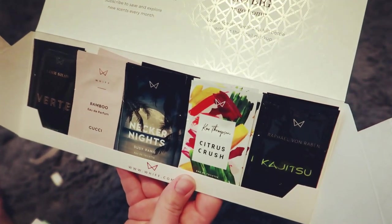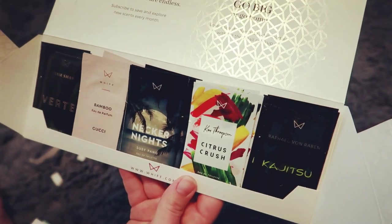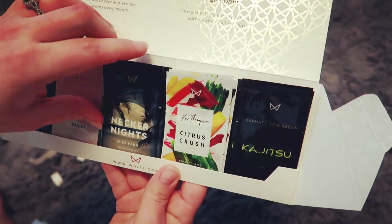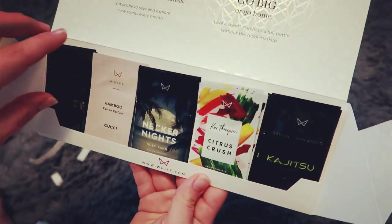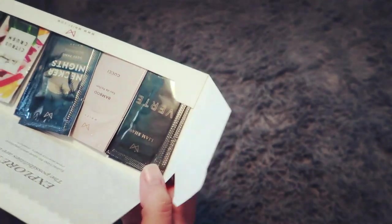For only $9.95 a month you get free shipping every month. You'll also get the chance to rate each scent, so that way your next sequence is based on what you actually like. Whatever you dislike, they'll go off that, and each month the selections will just keep getting better and better.